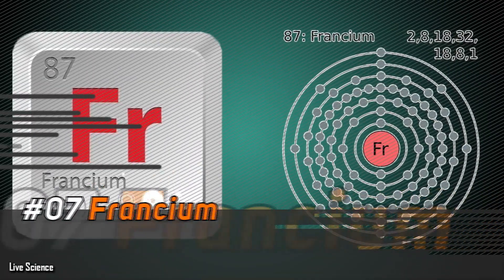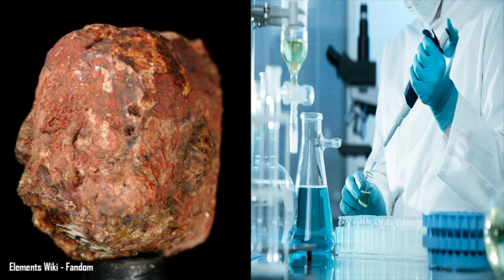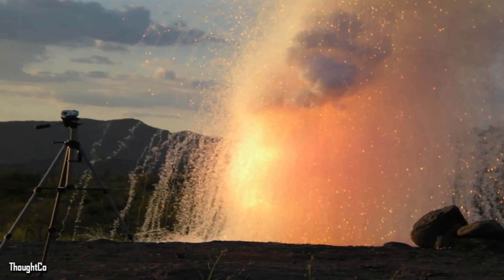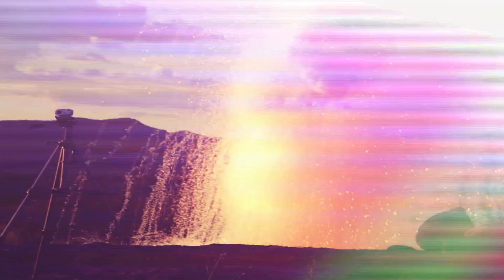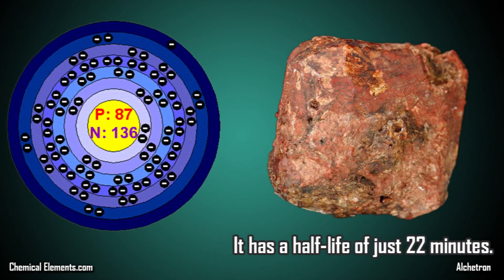Number 7: Francium. Francium is an element that occurs naturally, meaning it is not produced in a lab. It was named after the country of France. Of all the alkaline metals, Francium is the most reactive. When it's at its most stable isotope, it has a half-life of just 22 minutes.